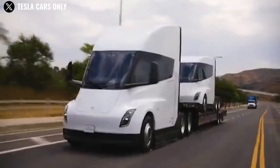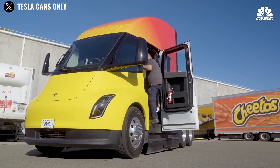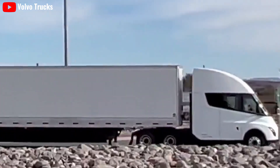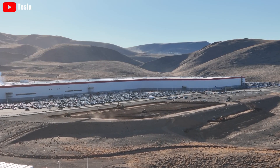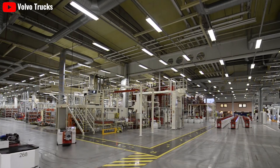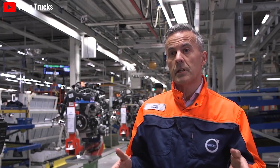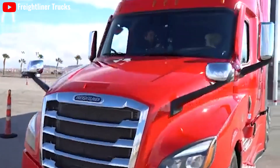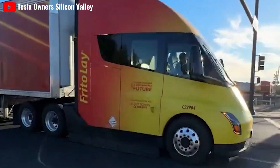Tesla's vertical integration and focus on cost optimization result in significant cost savings, which can be passed on to customers. By utilizing existing manufacturing facilities and supply chains, Tesla achieves economies of scale, further reducing unit costs as overall production volumes increase. Freightliner and Volvo might face higher production costs due to their reliance on external suppliers, and being smaller players in the electric truck market, they are less likely to achieve similar economies of scale in the near future.